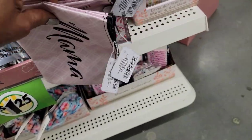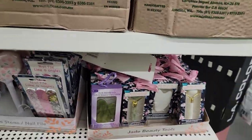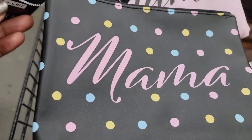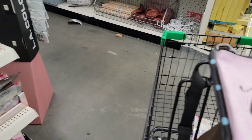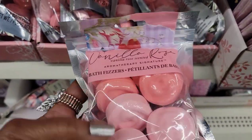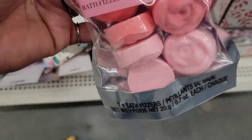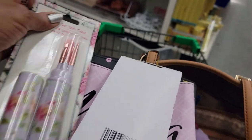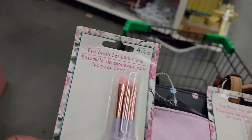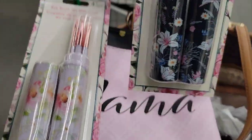Oh mama, it's gonna make me cry! They've got all this stuff out for Mother's Day. They have two different patterns from Sassy and Chic cosmetic bags — so pretty with 'Mama' on them. I never called my mother mama, she's always Mommy. Then they have vanilla rose bath items — looks like seven in a pack — and these cute eye brush sets with a case, all matchy-matchy.